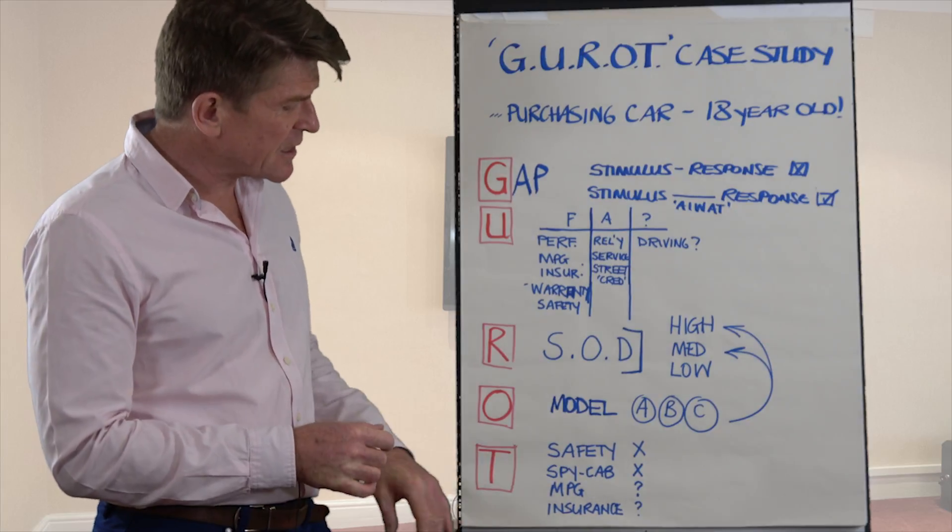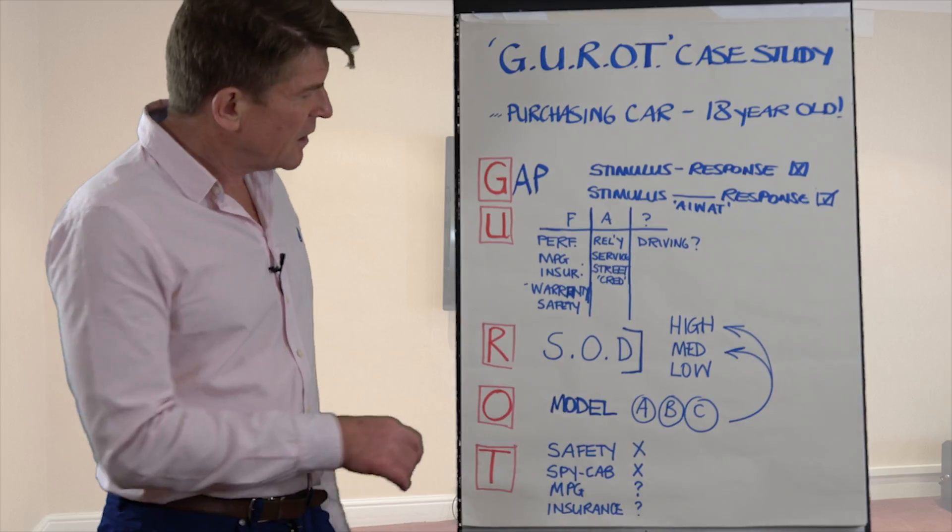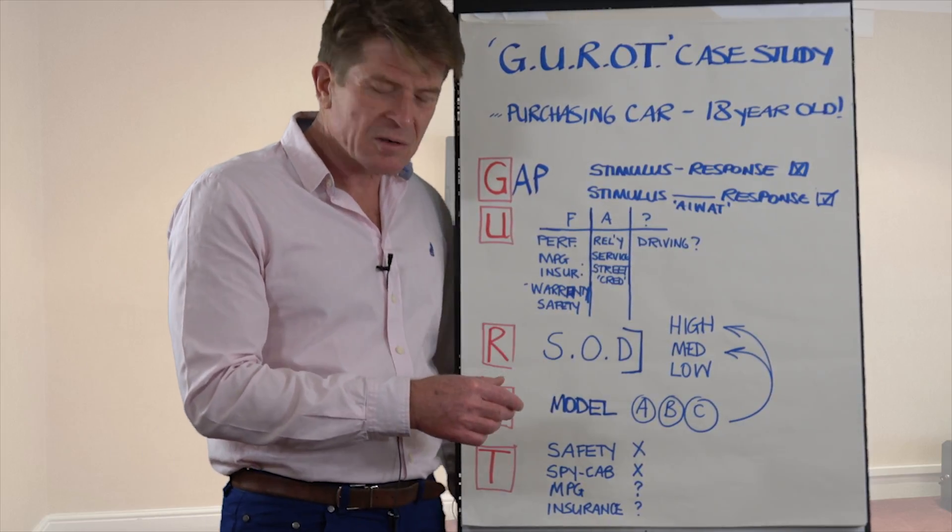If you're interested, my son ended up driving my wife's old Volvo — very low on street credibility, but it ticked all of the other boxes, and we got to a satisfactory outcome.